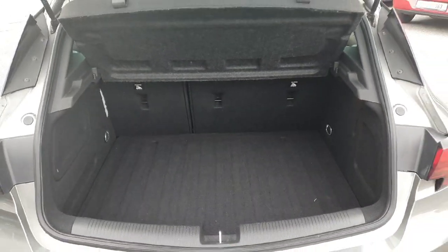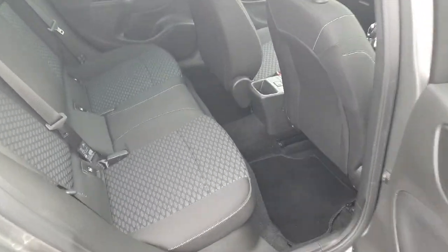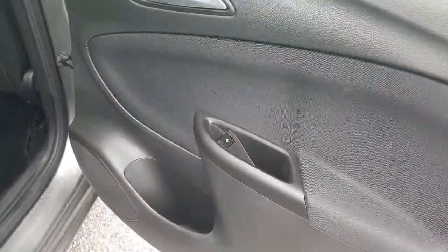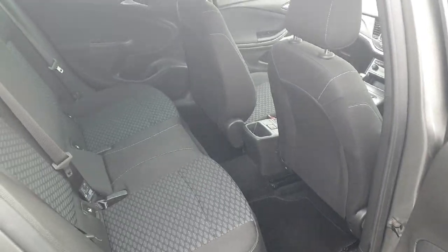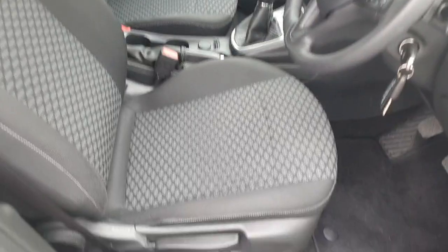Fantastic size boot — seats fold down 60/40 and there's a cover over the boot as well. Looking into the back of the car, really high quality fabric seats. It's got all Isofix seats, an abundance of leg room, chrome door handles, and electric windows. There's an upgraded sound system in this model as well.